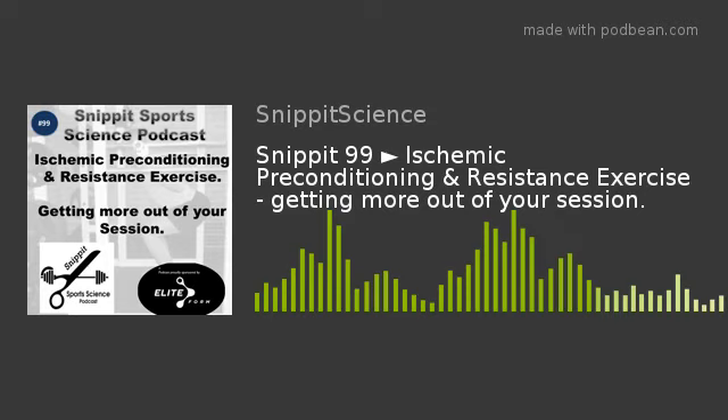Total volume was determined as total number of repetitions multiplied by the externally applied load for each exercise. The IPC protocol consisted of four cycles of five-minute occlusions at 220 mmHg for the IPC group, or 20 mmHg for the sham group, using a nine-centimeter-wide pneumatic tourniquet. After each five-minute occlusion, there were five minutes of reperfusion at zero mmHg. Subjects remained seated for the full 40-minute duration of the IPC procedure.